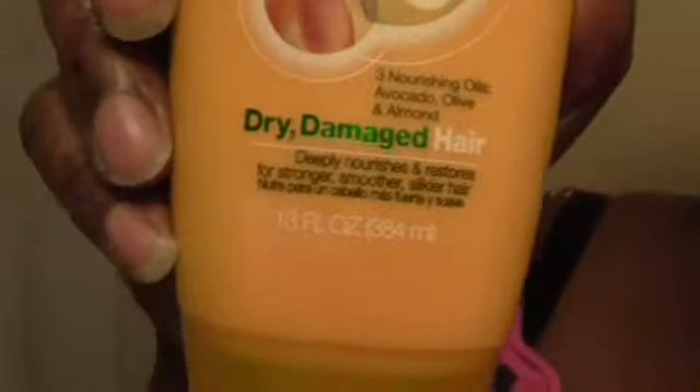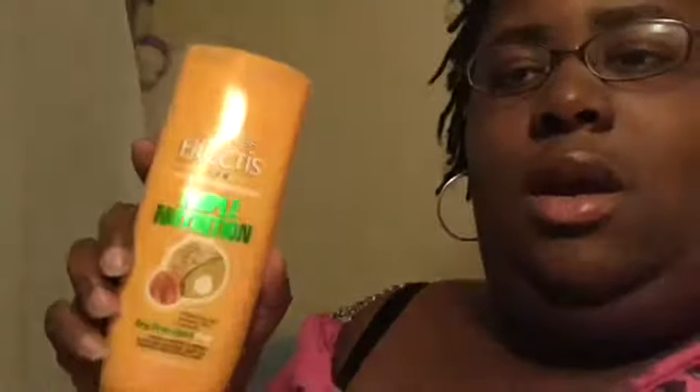I'll also be using Garnier Fructis Triple Nutrition Dry Damaged Hair Conditioner with Avocado, Olive, and Almond Oil. This is very moisturizing — I tried the shampoo once before but never the conditioner. It's a thick, rich conditioner and I really need the extra moisture in my hair. My hair is dry, it's dandruffy, and definitely needs some deep conditioning.